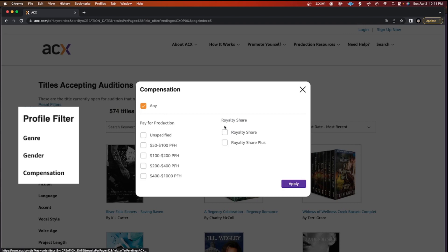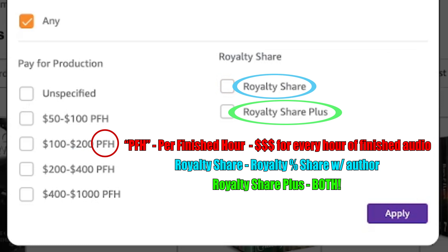You either get paid per finished hour (PFH), sharing royalties with the author, or royalty share plus, which is a per finished hour rate and a royalty share with the author — which in my opinion is the best.